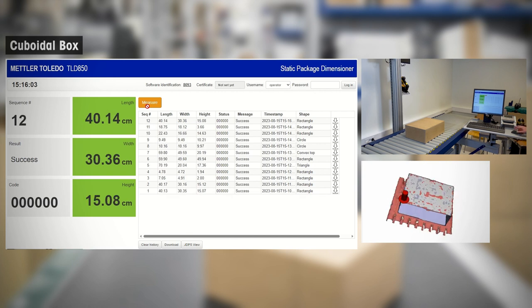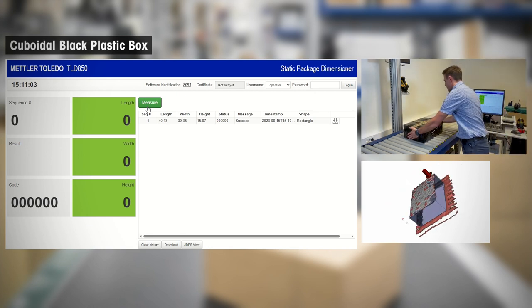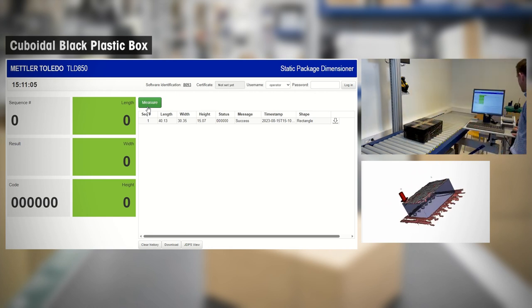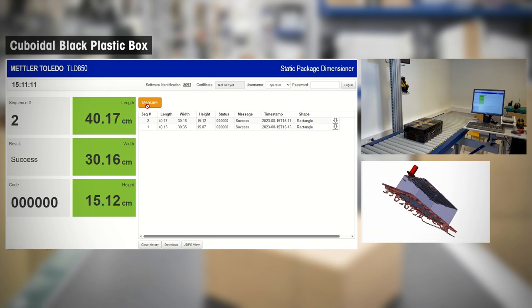Here you see our remote dashboard which displays the measuring results along with a point cloud showcasing the measurements. While many dimensioners can accurately measure basic cuboidal objects with non-reflective surfaces, measuring a test box wrapped in shiny black plastic can be a challenge for camera dimensioners.